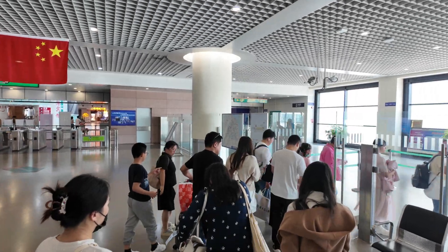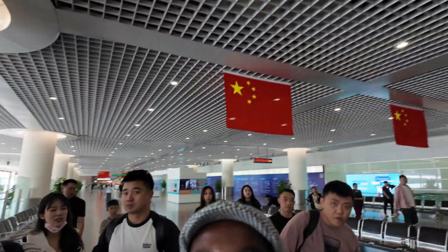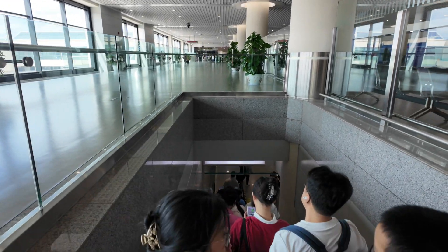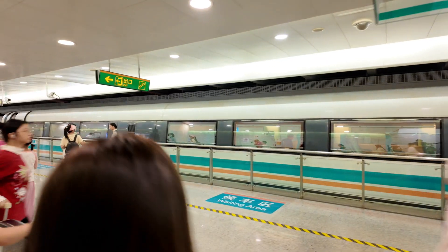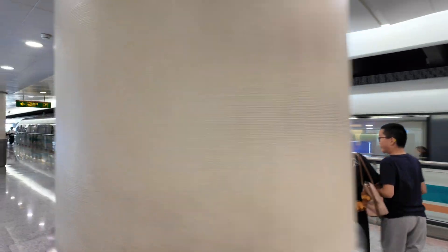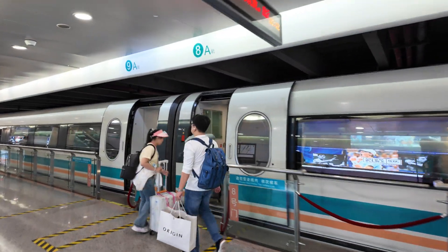Now it's time to go get our Maglev. All the people here are going in the same direction. There is platform A and platform B, but when they give you the Maglev pass, you can just sit anywhere you want — it's like a Metro but faster. Our Maglev is here! Guys, are you ready to explore the fastest train in the world? This is Maglev!